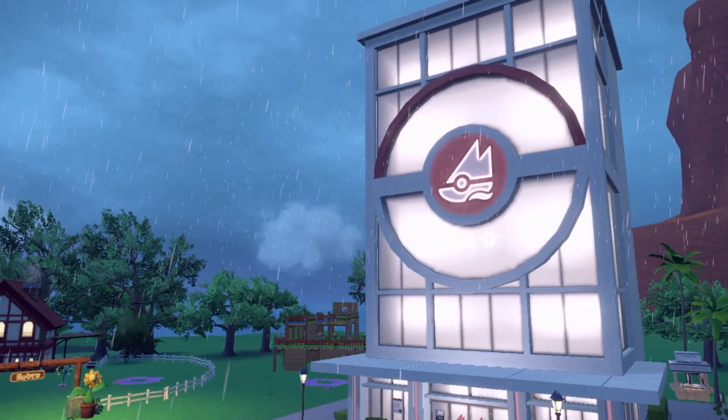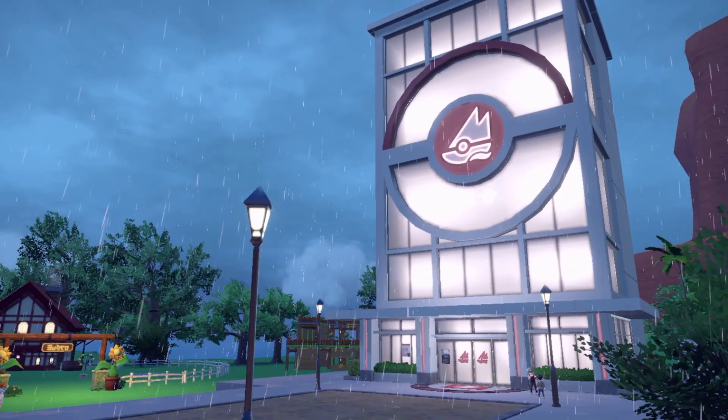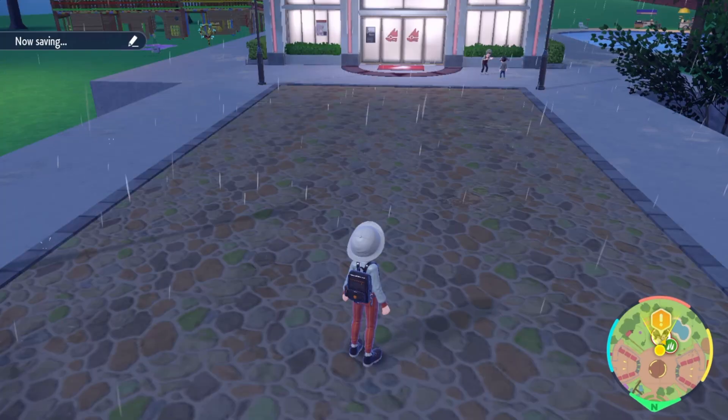It's me, Professor Tree, and today I'm going to show you my top 10 hidden details and features in Scarlet and Violet. Let's go!